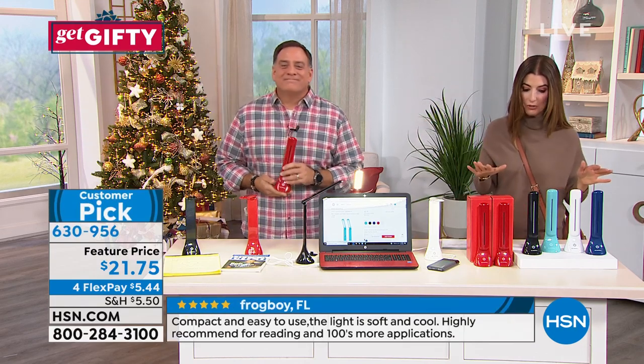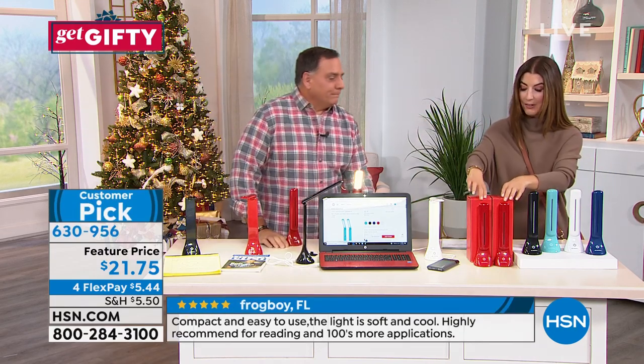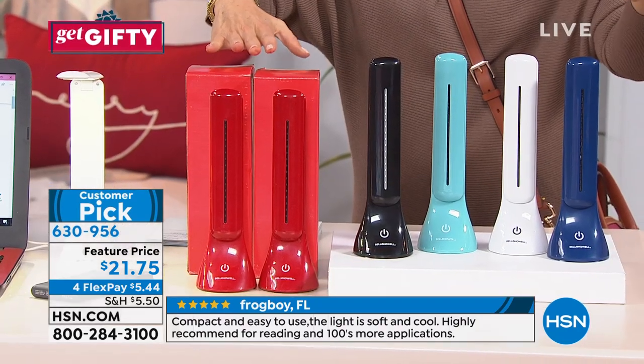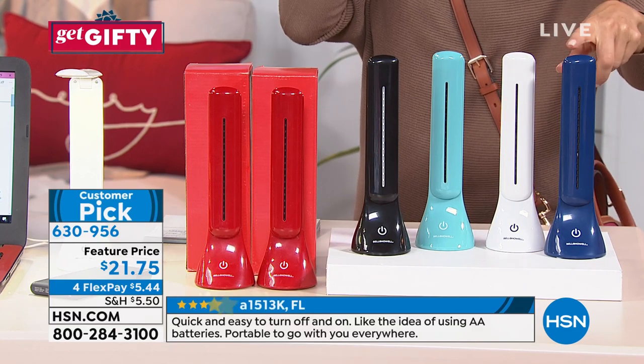Here's a two-pack, and what's cool is we've got lots of colors and they're each individually gift boxed. And you get two for less than $22 — easy to do the math, about $11 a pop.